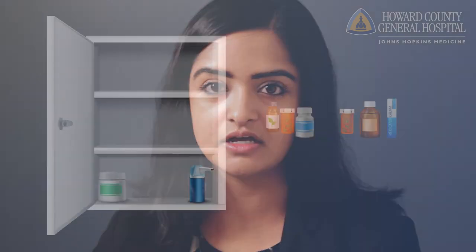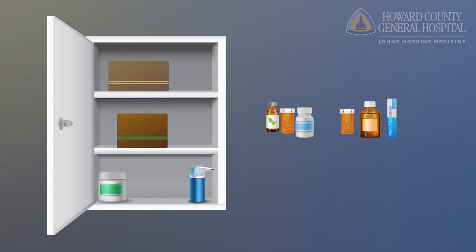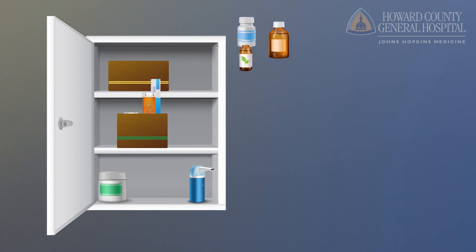Now that you've cleansed out your medicine cabinet by removing expired medications and those you're no longer taking, the next step is to organize. There are different ways to do this. For myself, I have two bins — one for all the adult medications and a second for all the pediatric medications. That way, when my daughter has a fever, I know exactly where to go.